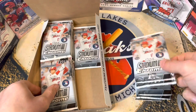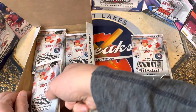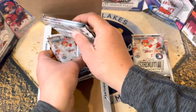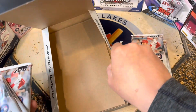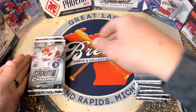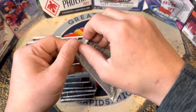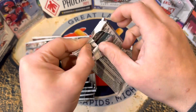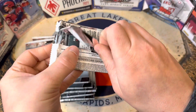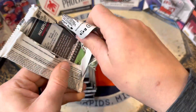They have special inserts in here that also have parallel versions, so a lot of numbered stuff could be pulled and some pretty sweet autographs as well. It's a big checklist of autographs, so it's not always easy to hit a top guy, but we're gonna see what we can hit. If you guys subscribe to our GLB Boxes, Stadium Club Chrome is one of the packs in the box this month.